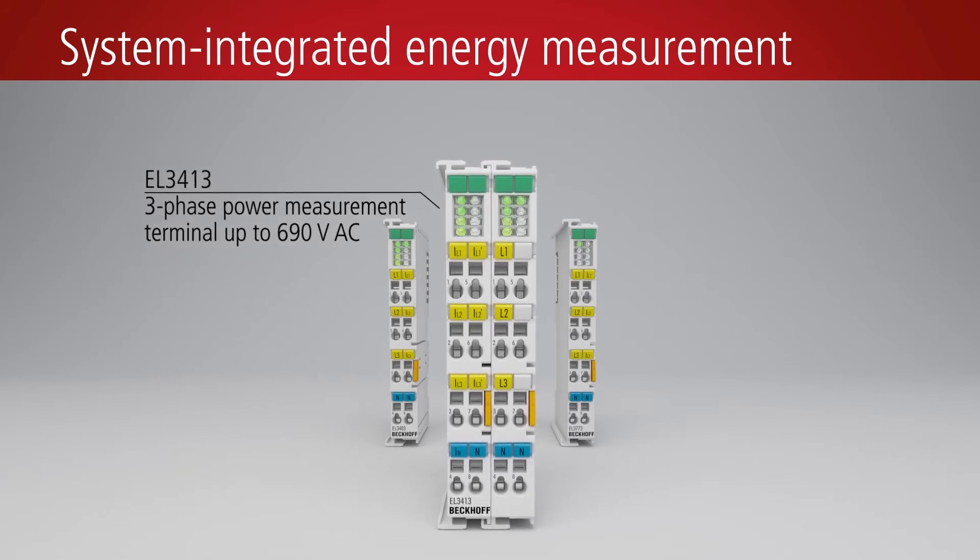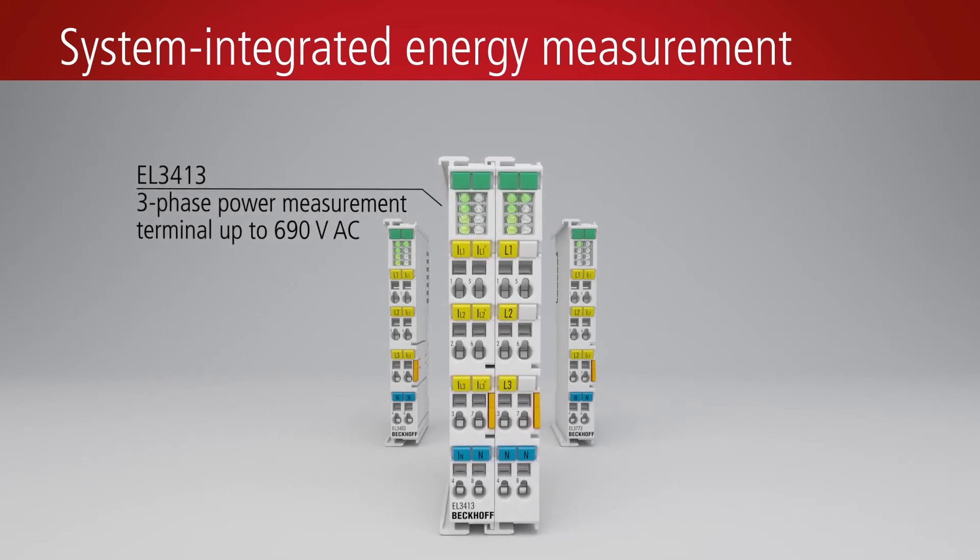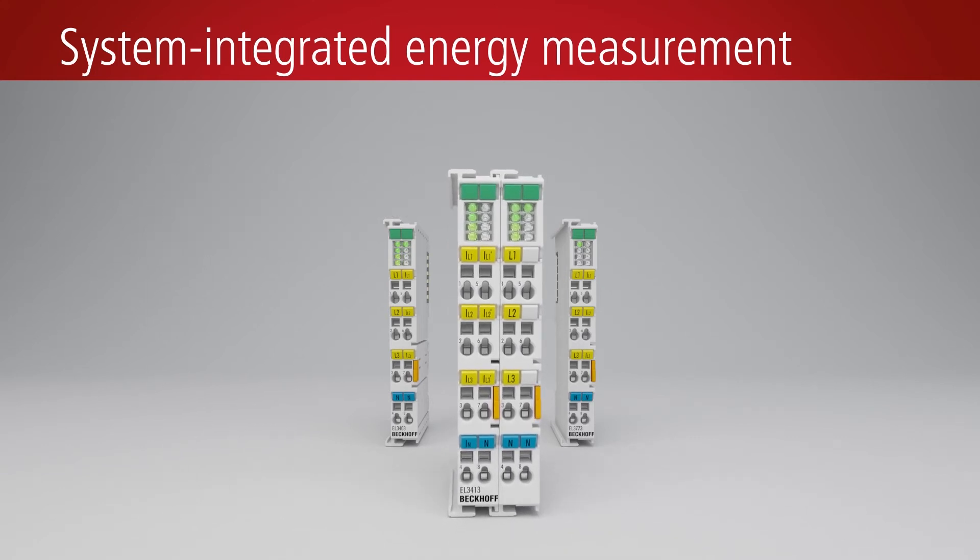EL3413 High Feature Multimeter: a three-phase power measurement terminal up to 690 volts AC with insulated current inputs and integrated harmonic analysis.